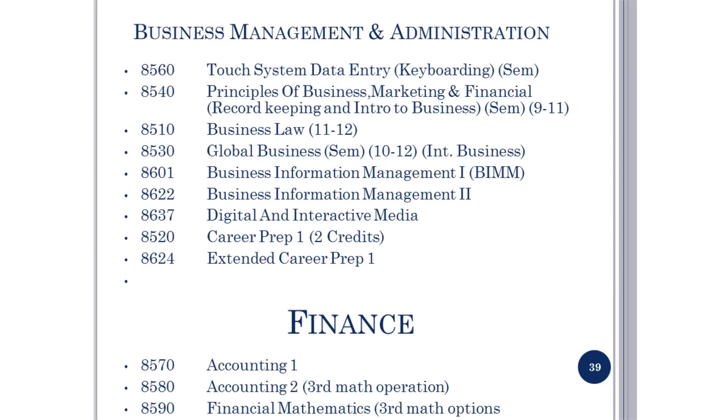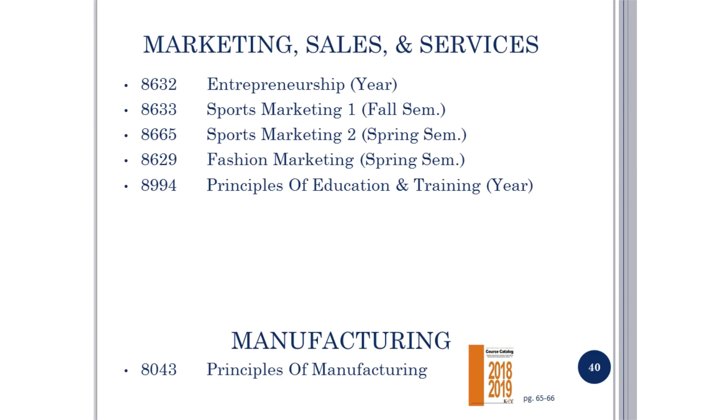Business courses are found on pages 61 through 63. These courses are vital in today's society — our world demands you to be technology savvy, and you will be exposed to numerous software to help explore your skills and interests toward your career path. Several classes provide financial and marketing exploration. Career Prep is a work-based co-op program including classroom and a paid job; you must be 16 and have your own transportation. Marketing Sales and Services information is on pages 65 through 66.